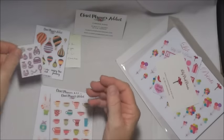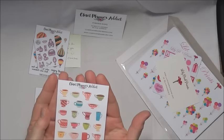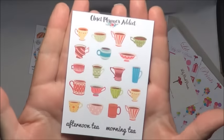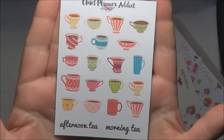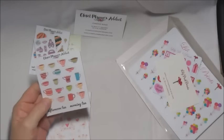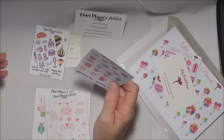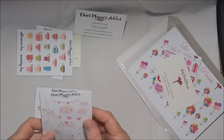Then this one has like beauty salon stickers — little beauty salon themed ones, which is really sweet. And then I ordered some cups of coffee and cups of tea, afternoon tea or morning tea — they're rather lovely aren't they.